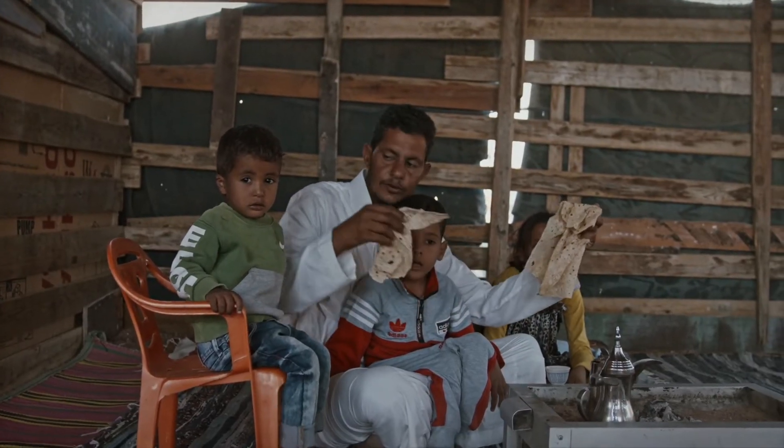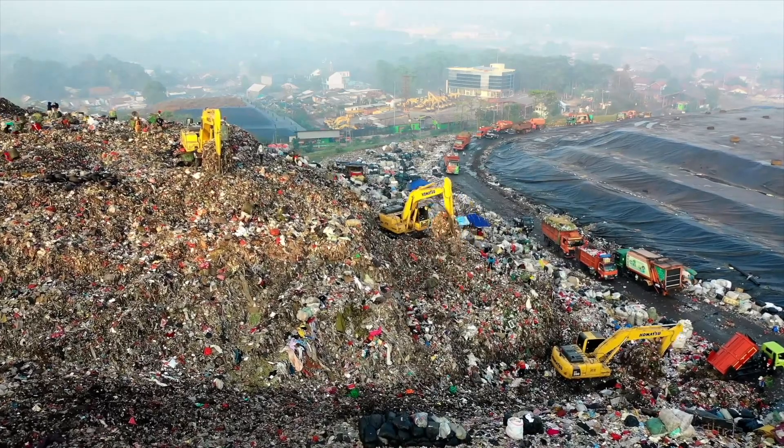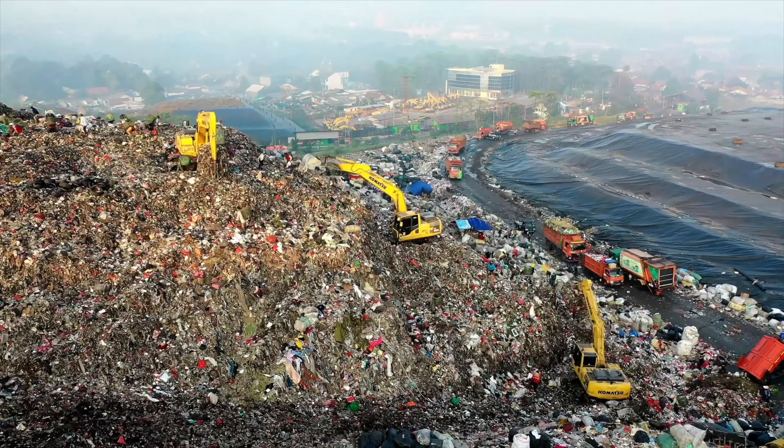As a result of this, 1 in 6 kids grow up food insecure, and our landfills produce methane 20 times worse than CO2 emissions due to all that organic waste.